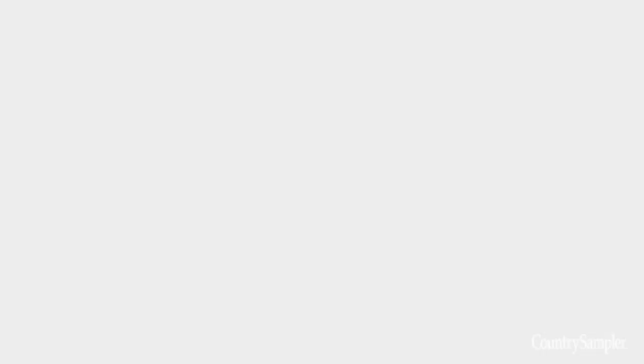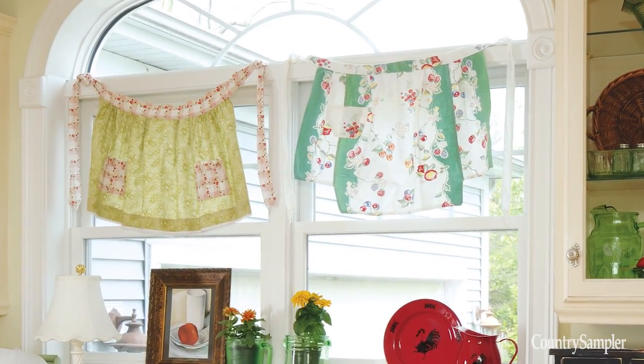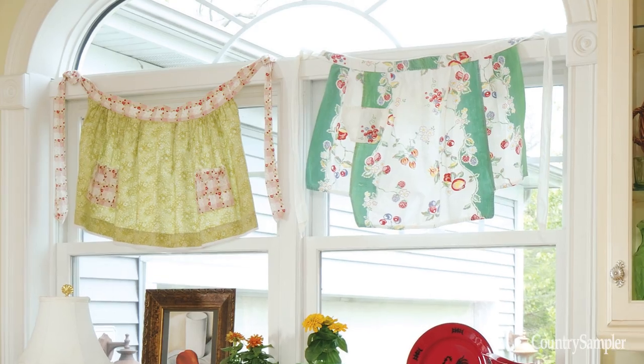Vintage textiles, such as table linens or aprons, are another flea market mainstay. If you don't want to worry about soiling a retro apron, try tacking it above a window as a show-stopping valance that adds lots of life to your kitchen.